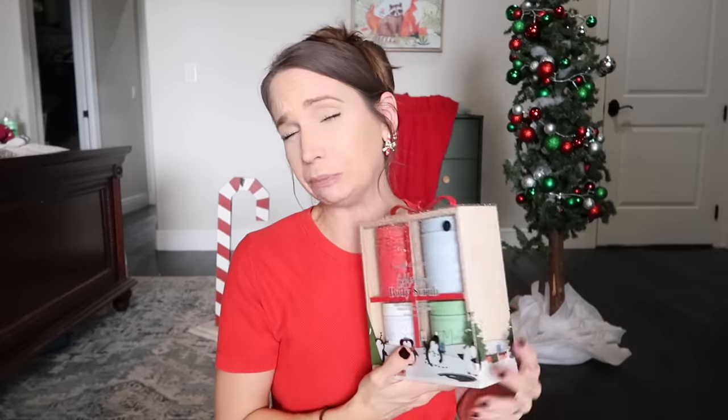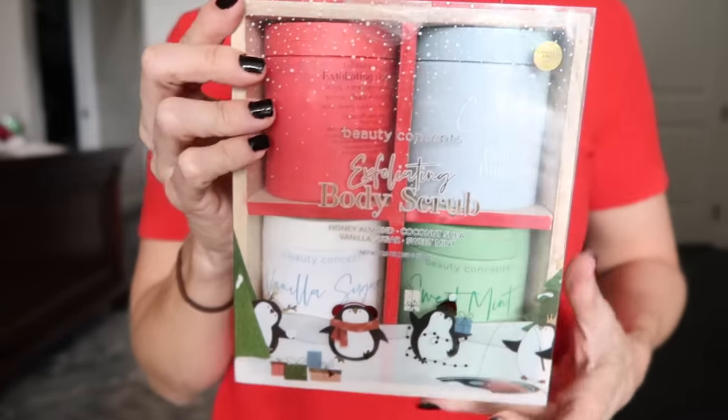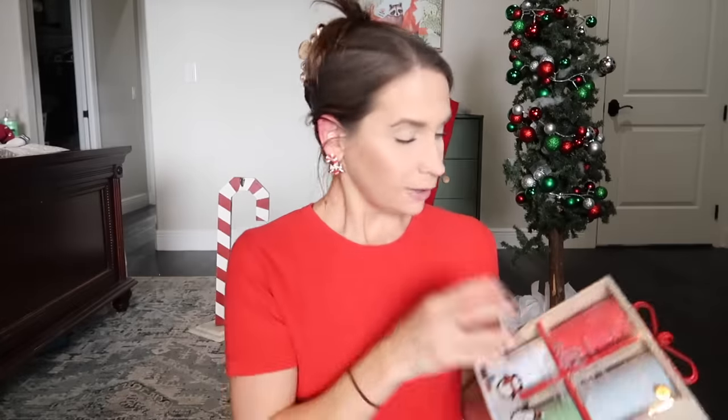This one could be a stocking stuffer or just wrapped as a gift — it's a set of four body scrubs in really nice containers. Scents are coconut vanilla sugar, sweet mint, and honey almond. It was $13 for all four. Eleanor was asking for one of those popular sugar scrubs — one alone is $10 to $13 — and I found this set and thought it's actually better than good enough.